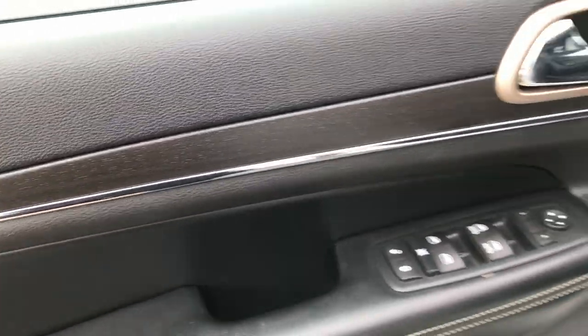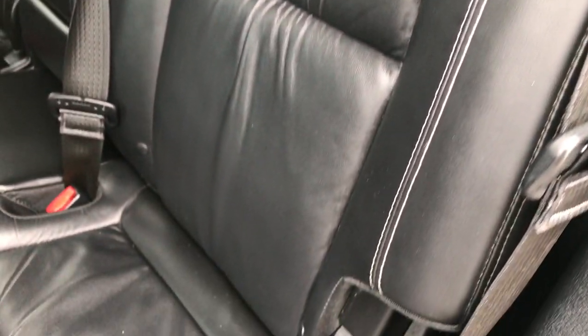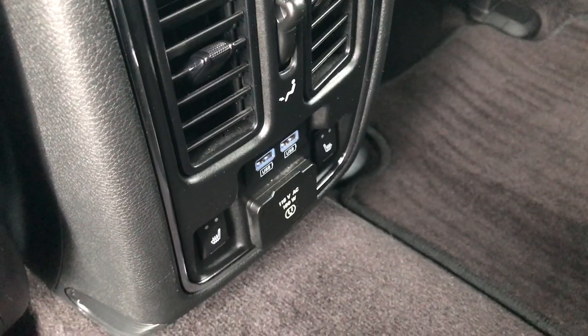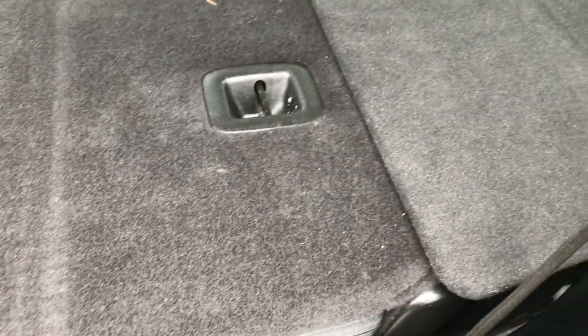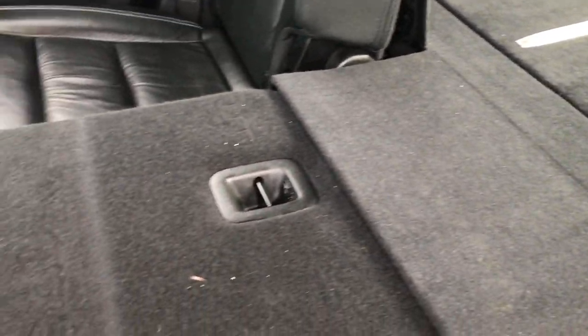There is nice wood grain trim all the way around the doors and the dash. In the back seats, there are no rips or tears — the leather is in excellent condition. You get the LATCH child safety system for car seats. Carpeting is very clean back here with floor mats throughout. The back seats are heated, and you have a 115-volt 150-watt plug-in and two USB port chargers. These seats go down by pressing the handle — they go down almost completely flat, a very nice feature.